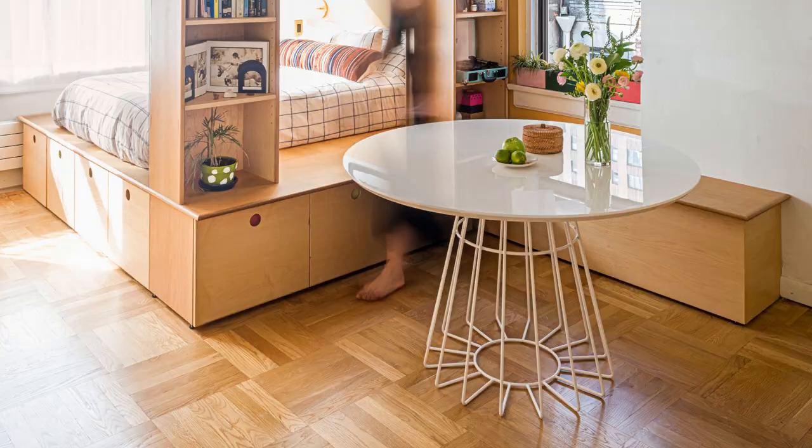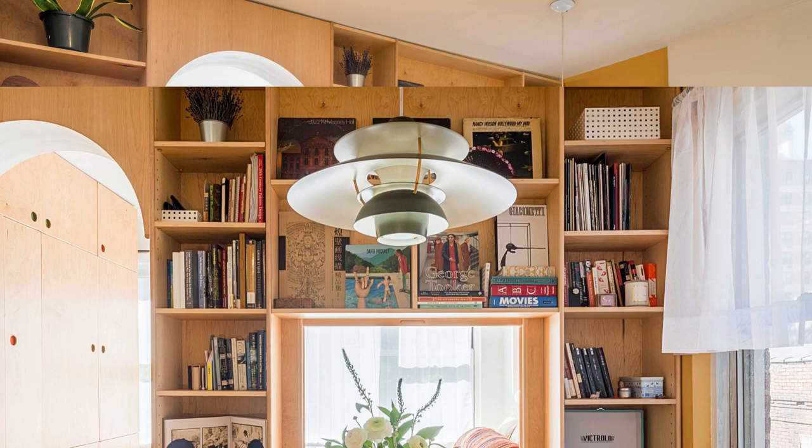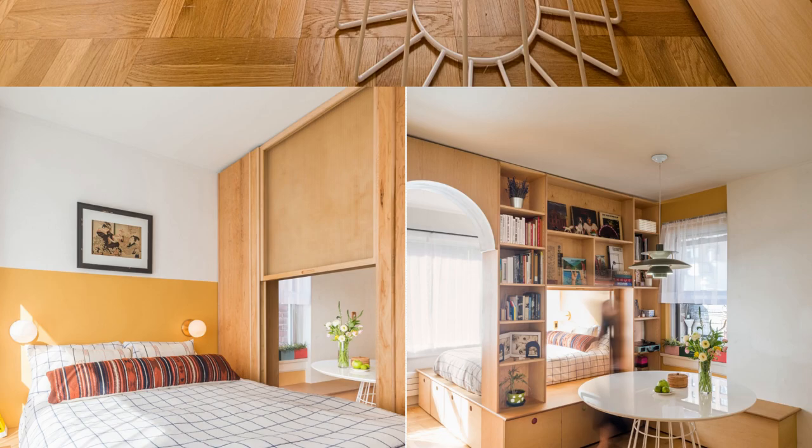Number 16: Follow the Sparrow. Delve into Manhattan's Sparrow Apartment, a compact gem where every detail screams ingenuity. A raised platform bed effortlessly morphs into a cozy living room seat. Vertical shelving stylishly divides space without encroaching.